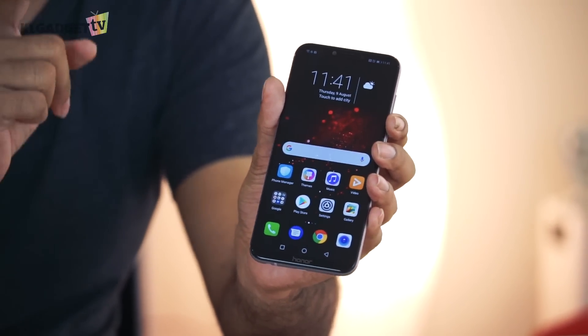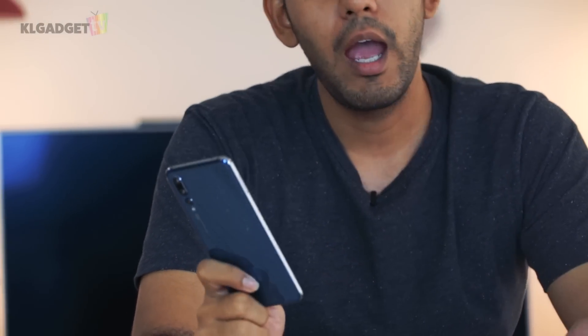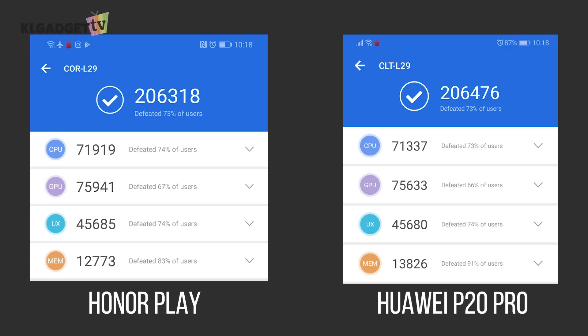The most important thing to me is the GPU Turbo, because a 60% increase in performance is really amazing if you think about it — just through a software update. So what I did was take the P20 Pro, which does not have the GPU Turbo update, and put it against the Honor Play, which does. Let's check out the Antutu benchmark for both these phones.